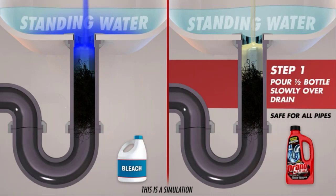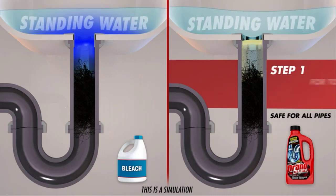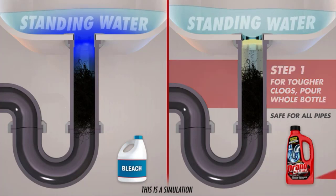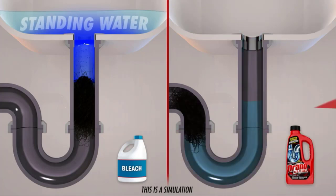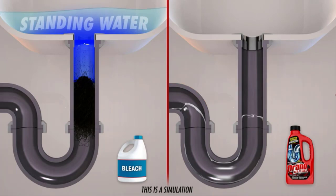Its usage method is very easy. Simply pour half a bottle slowly over the drain; for tougher clogs, pour the whole bottle. It is safe for all pipes. Its thick clog-busting formula cuts through standing water, and this gel works to dissolve hair, soap scum and other gunk. Wait for 7 minutes, then flush with hot water and get a clean sink with smooth water flow.